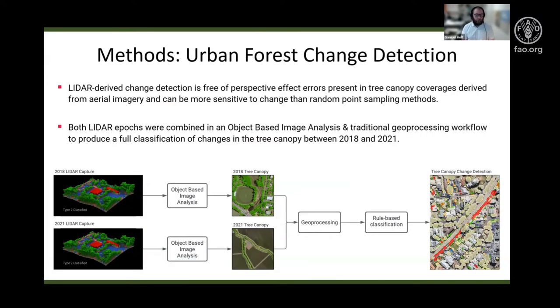The methods we used for this project were an object-based image analysis and traditional geoprocessing workflow to produce a full classification of how the tree canopy was changing with time. LiDAR-derived change detection combining two separate epochs of LiDAR data has advantages compared to other methods using aerial imagery and machine learning, because it is free of perspective effect errors and can be more sensitive to change than some random point sampling methods.